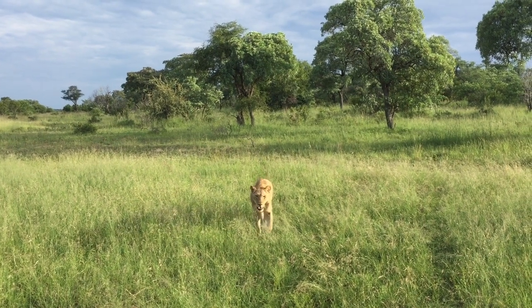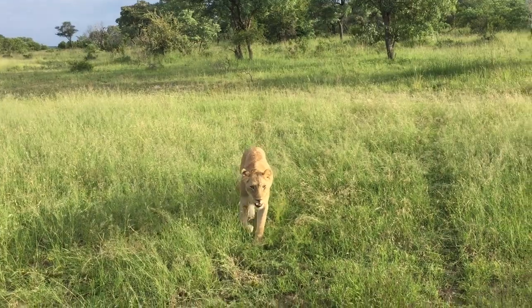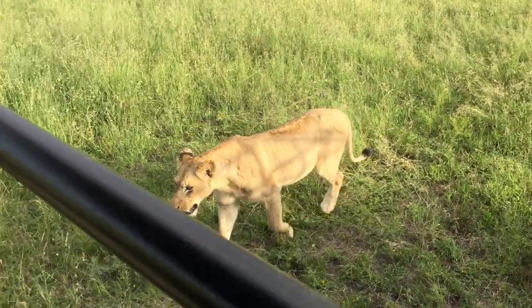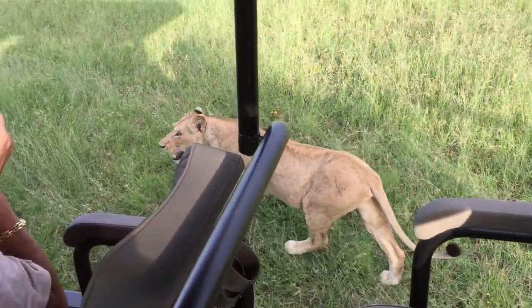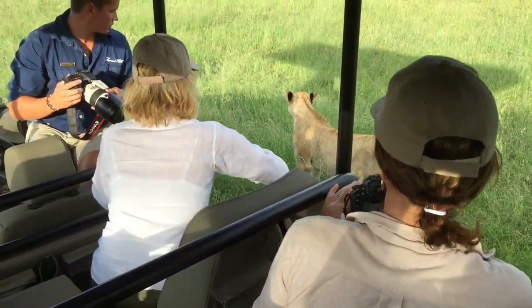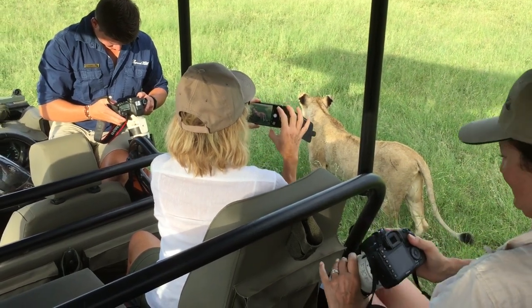Just look how close this lioness gets to the open safari vehicle. Prior to departing on a game drive, the safari guides will certainly inform guests how to behave in this situation. To ensure all remain safe, it's crucial that you remain calm and quiet, as still as possible, with no sudden movements or standing up. This could spook the wildlife, whose response is unpredictable.